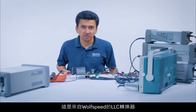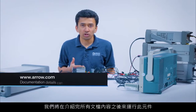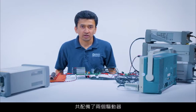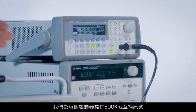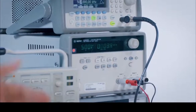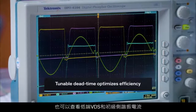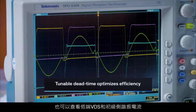Here we have the LLC resonant converter from Wolfspeed, operating after going through all the documentation details. This board has the ADUM4221 as the isolated gate driver, and there are two of these gate drivers on this board. We are feeding in a 500 kHz complementary signal to each of those drivers, and here we see the low-side VGS waveform for the two switches in this circuit, as well as the low-side VDS and the primary resonant current. Full test results and reports are available on the website.